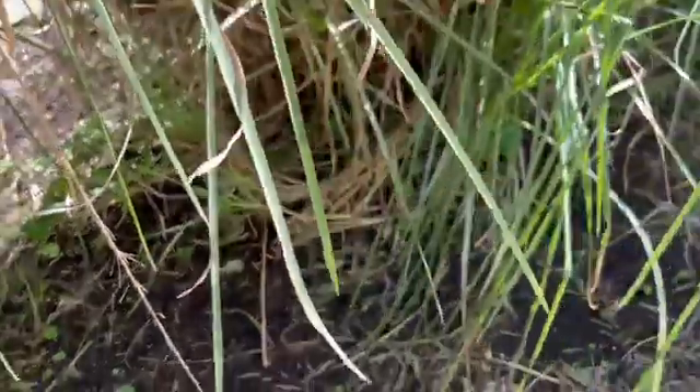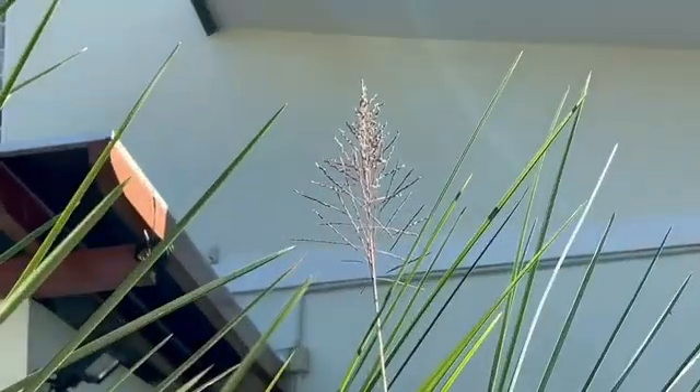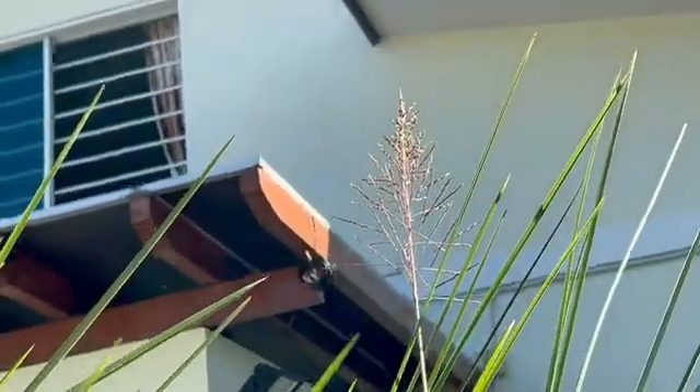This is the Chrysopogon zizanioides — the bamboo grass. Look at the bamboo grass growing these knuckles and bulbs at the end of each knuckle. This big mega vetiver is growing bamboo on top of bamboo. Look at the air roots — when they fall down and lay on the ground they take root. This species does flower, but it's sterile, so it's non-invasive. It does not spread by seed.